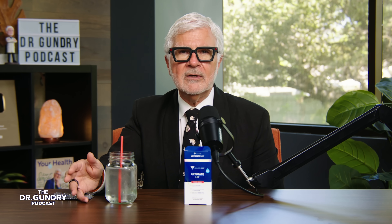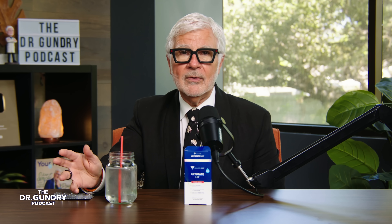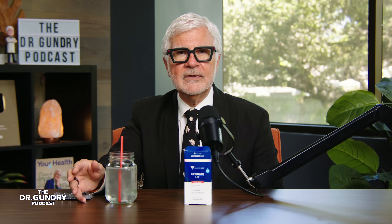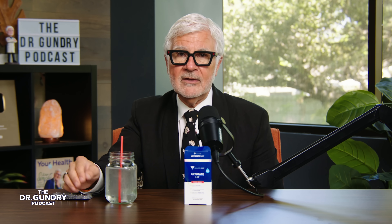Historically, humans ate 100 to 150 grams of fiber daily. Today, most Americans eat less than 15 grams, and many eat just two to three grams a day. That lack of fiber starves your hydrogen-producing gut bacteria. A lifetime of killing off these bacteria means a significant percentage of the population is now incapable of making hydrogen gas. Even if you eat more fiber now, those bacteria may already be gone and won't come back easily.